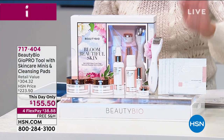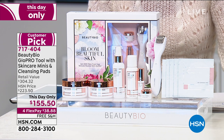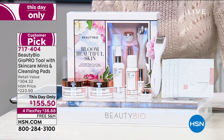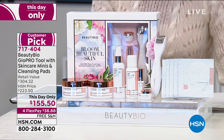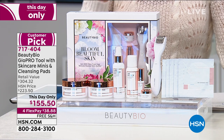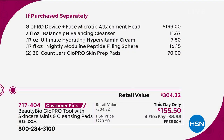You will find the Glow Pro tool in premium high-end stores like Neiman's, Nordstrom's, and Sephora, where just the Glow Pro is $199 day in day out. Here at HSN, you get the Glow Pro plus all your batteries, the USB power cord, all the directions, the Zen Bubble Gel Cream full size, the balancing cleanser, the nightly peptide serum, the ultimate hydrating hyper-vitamin cream, and 30-count Glow Pro skin prep pads. Nine years of partnership with Beauty Bio here at HSN makes these special opportunity buys possible.